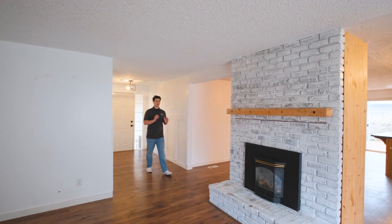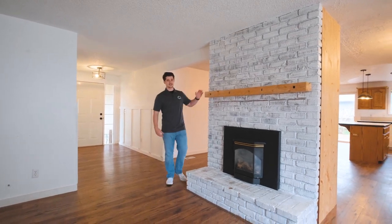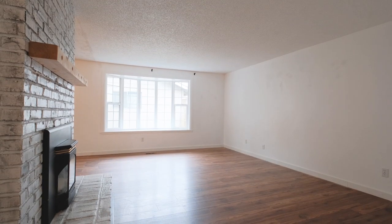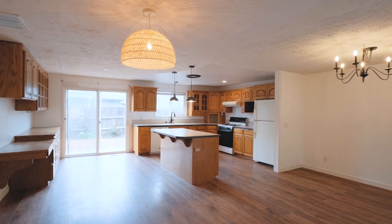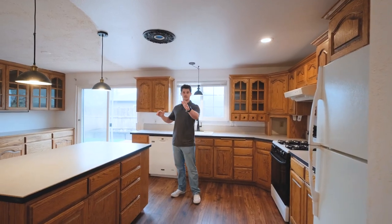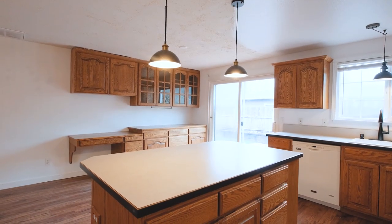There's nothing better than coming in on a rainy day, sitting on the couch watching some TV, cozied up next to your fireplace. One of my favorite parts about this house is the open concept of the kitchen and the living space. This kitchen has so much storage.